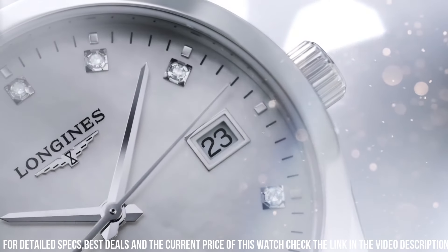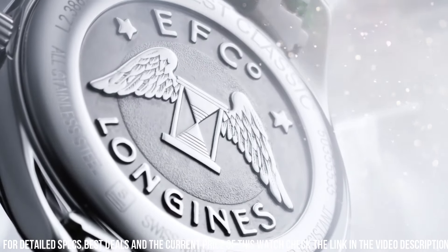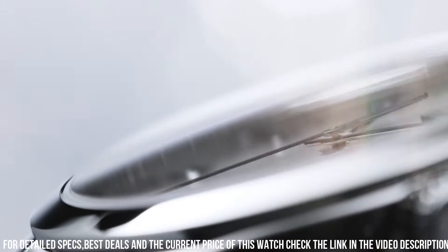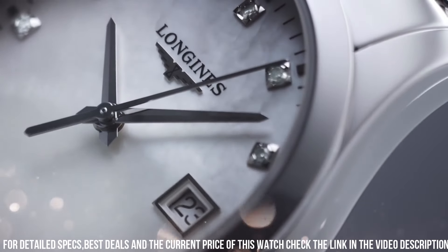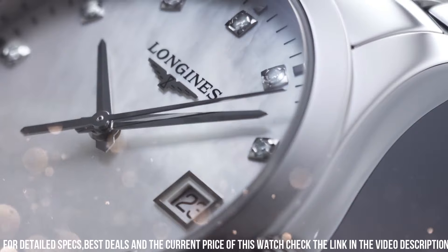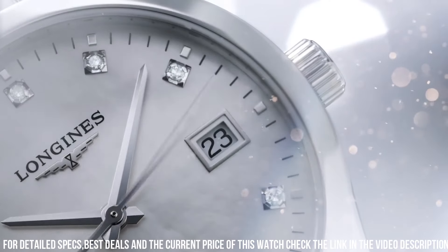Scratch-resistant sapphire crystal. Pull/push crown. Skeleton case back. Round case shape. Case size 29.8mm. Case thickness 9.2mm. Band width 15mm. Fold-over clasp with a push-button release. Water-resistant at 30 meters. Functions: date, hour, minute, second.